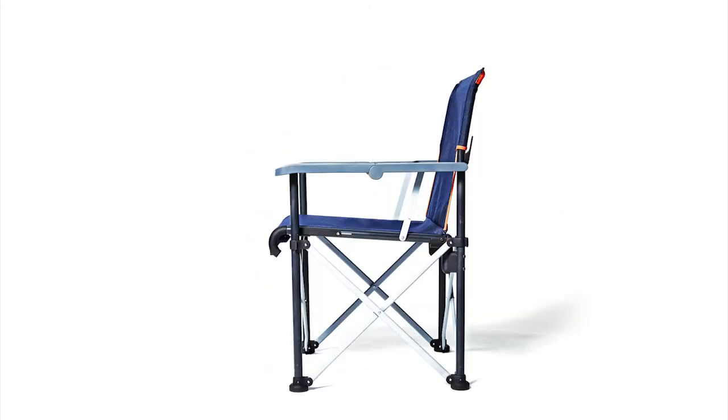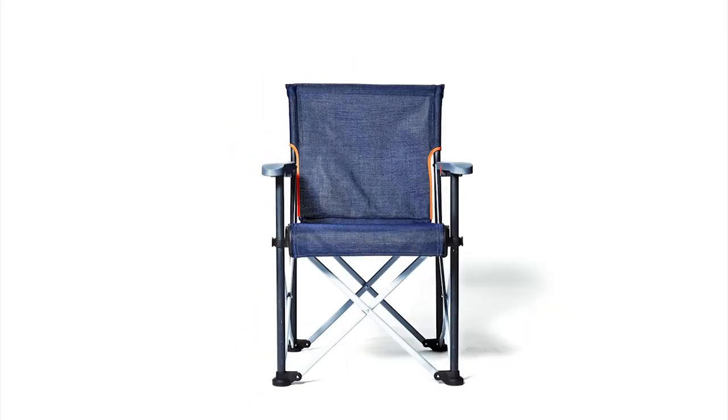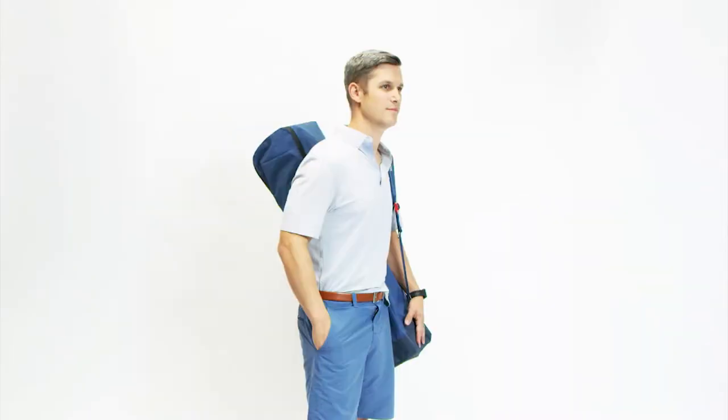Introducing the new True Places folding chair — using advances in design and engineering to create remarkable comfort you can carry anywhere life takes you.